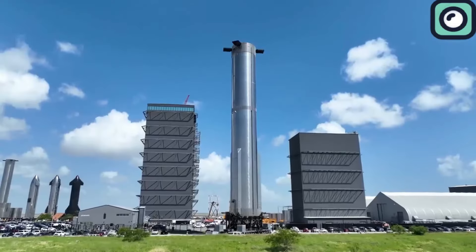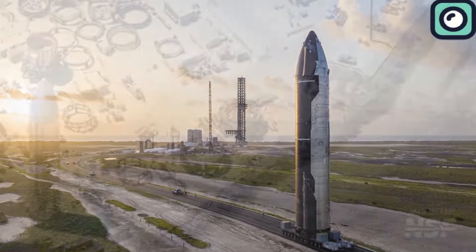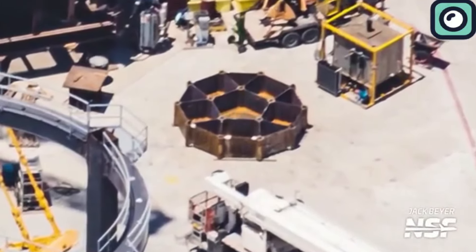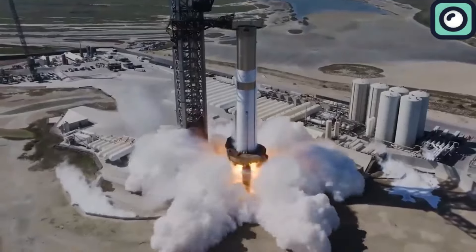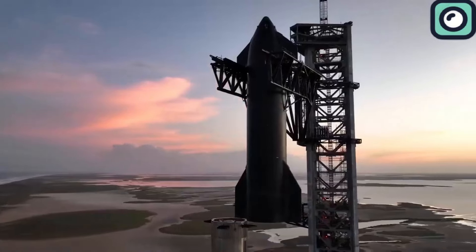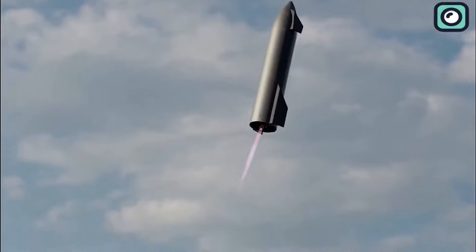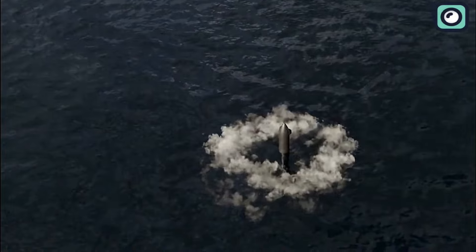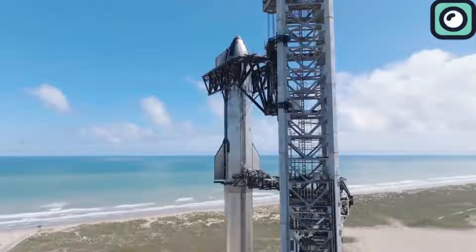The preparations for Starship's Flight 5 have taken longer than expected due to several critical factors, with one of the biggest being SpaceX's ambitious plan to catch the super-heavy booster midair using the launch tower's chopstick arms. This method is a significant departure from previous booster recovery techniques, where the booster would either land in the ocean or use legs to touch down on a platform. Now, instead of splashing into the sea, SpaceX aims to guide the super-heavy booster back to the launch site and catch it midair — a first in space history.